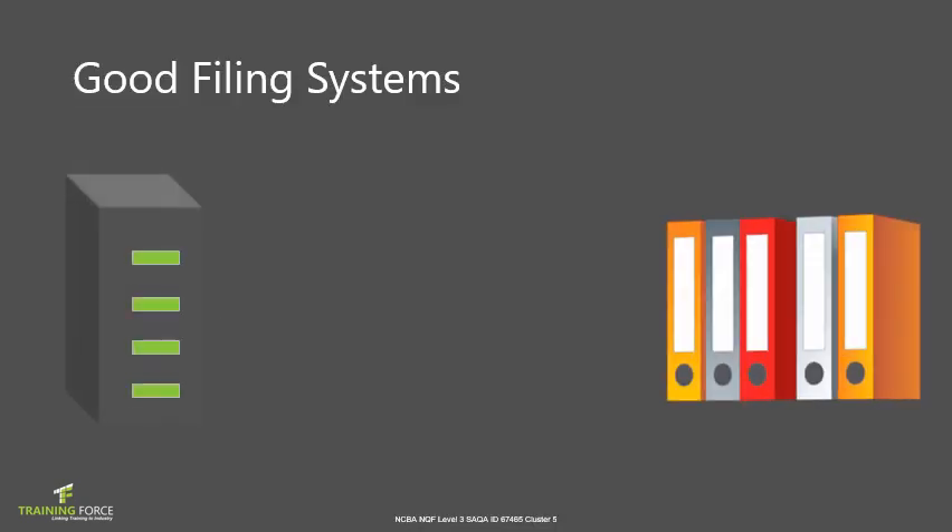Good filing systems are simple, accessible, safe and secure, expandable, have sufficient referencing, and are cost efficient.